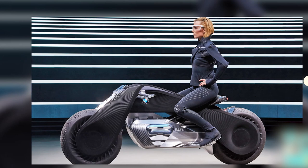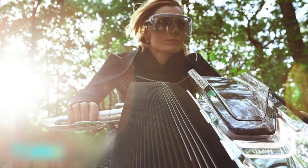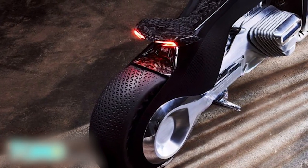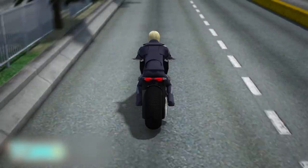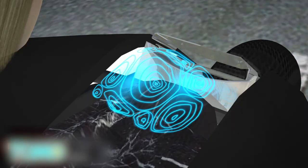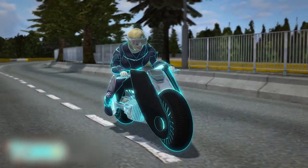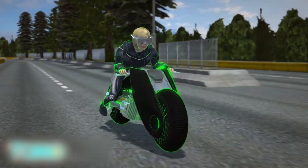BMW unveils its motorcycle of the future. BMW's latest concept motorcycle boasts a self-balancing feature that the company says eliminates the need for protective gear, including a helmet. BMW revealed the Motorrad Vision Next 100 in Santa Monica, California, as part of celebrations of its 100th birthday. The concept bike's self-balancing feature makes the bike stable both during the ride and at a standstill. What BMW calls a "digital companion" offers riding information and guidance to the rider, and should the system detect danger with no action taken, it will make the necessary corrective maneuvers.